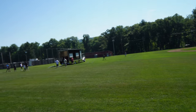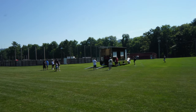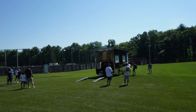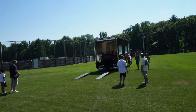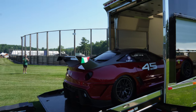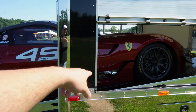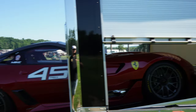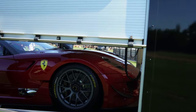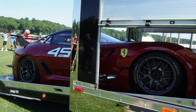I spy a Ferrari getting offloaded — we're gonna go check this out. Hopefully we can get a cold start. You can tell by the spoiler this is a beast, definitely a race car. Guys, check this out right here, we got the 599 XX. You can tell by the window it's a race car. Look at the side exit exhaust — wow, this thing's nice. Carbon fiber headlights, center lock wheels — it's gonna sound real nice.